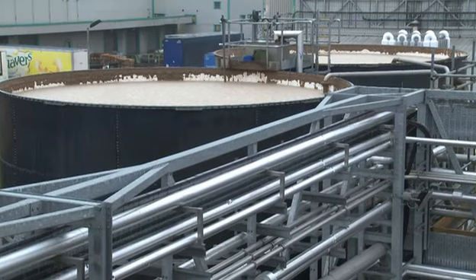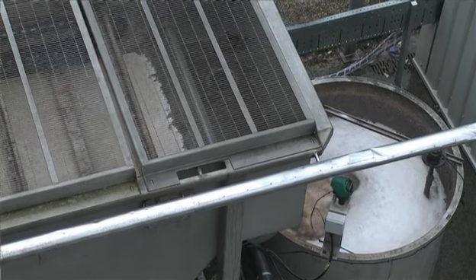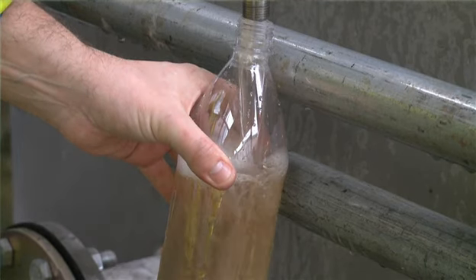Water is a really important part of the process for making crisps at Scalmersdale. The installation of our new wastewater treatment plant has helped reduce our impact on the environment by reducing our water use.